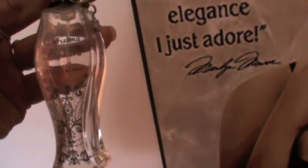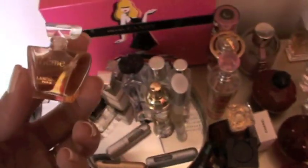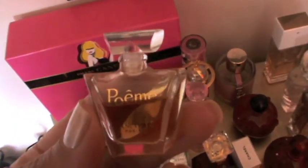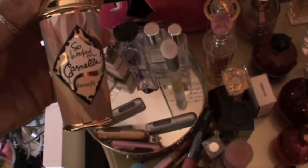I have this Christina Aguilera perfume called Royal Desire — it smells so good. I have a mini tester of Chanel No. 5. Then I have a mini tester of Poème by Lancôme — this used to be one of my favorite perfumes, it smells so good. And then I have So Hooked on Caramel by Benefit — it also smells so good.